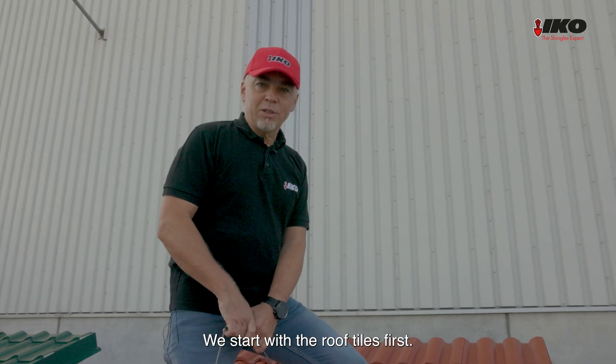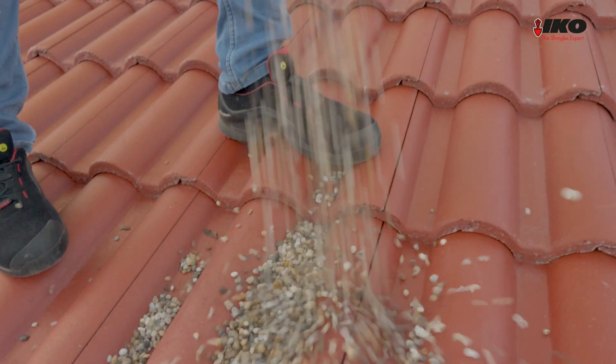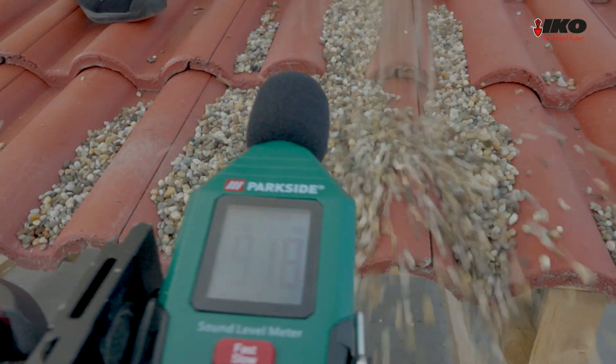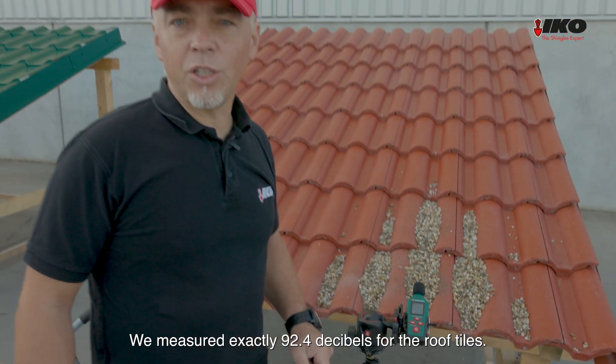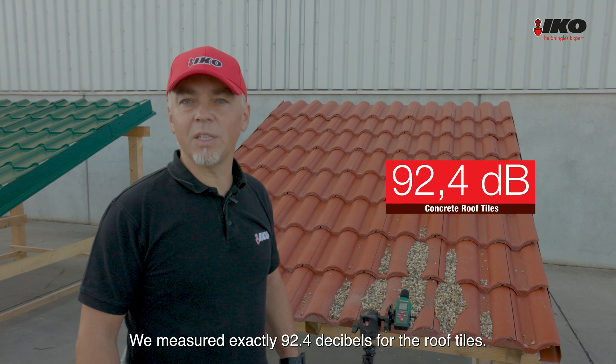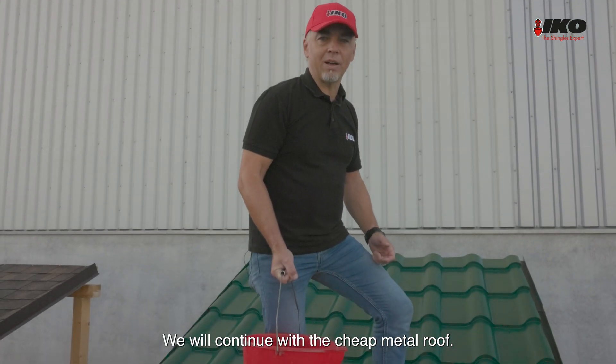We start with the roof tiles first. We measured exactly 92.4 decibels for the roof tiles. We will continue with the cheap metal roof.